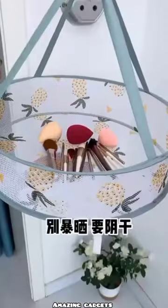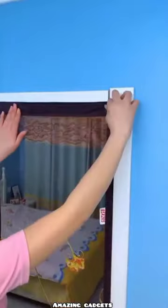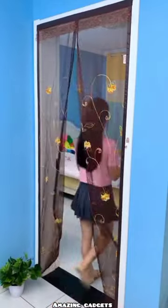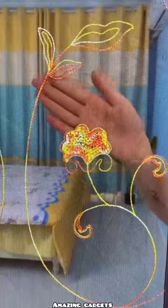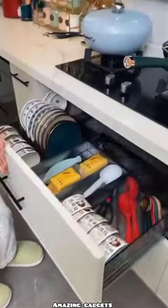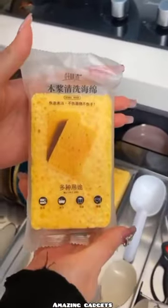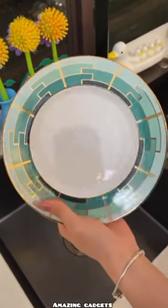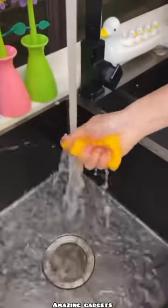We've got this basket you can use for your makeup stuff. We have this curtain — it's beautiful. We've got this brush you can use for the dishes.